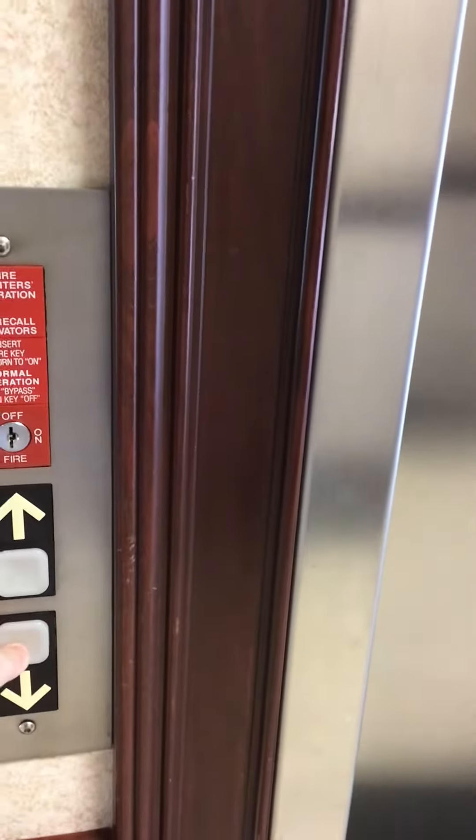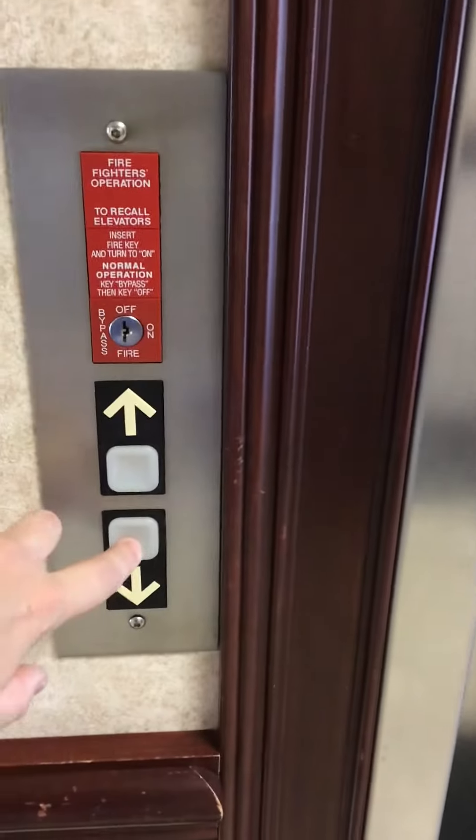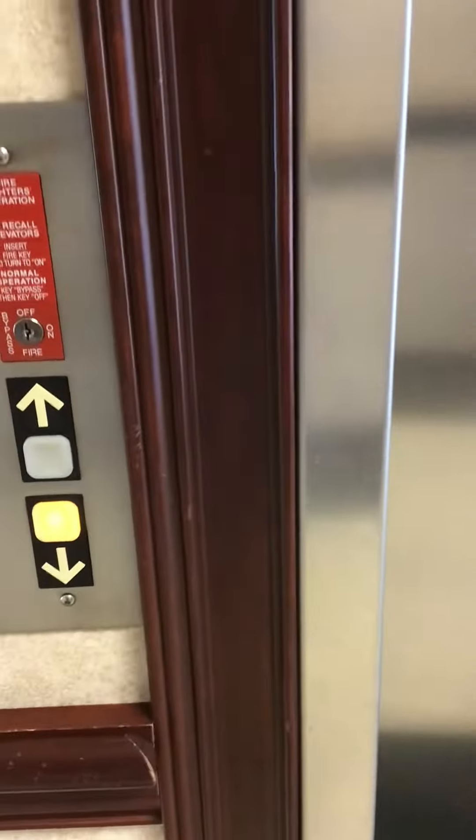This is the elevator at Kingsgate Crossing Boulevard office building — what's the city? Florence, Kentucky, I think. It's a ThyssenKrupp Impulse.